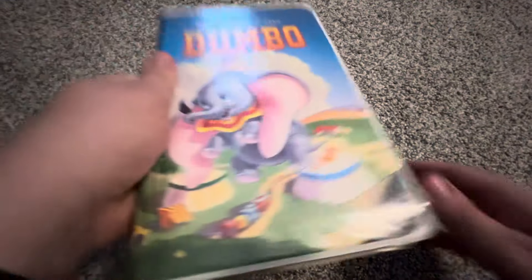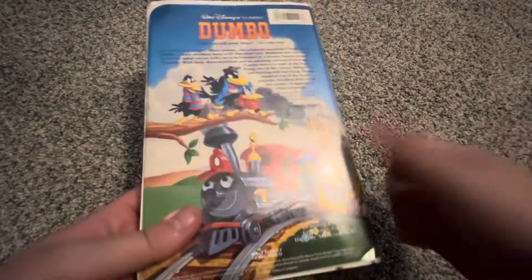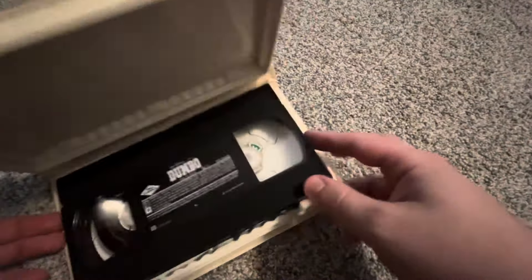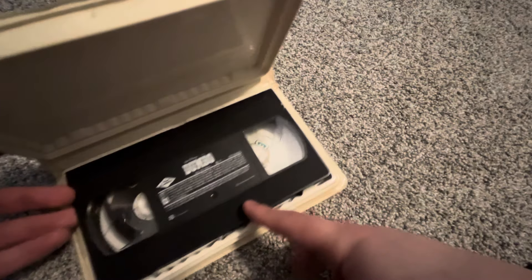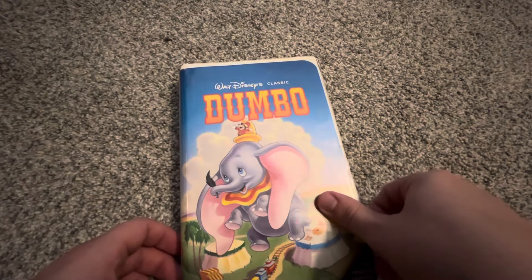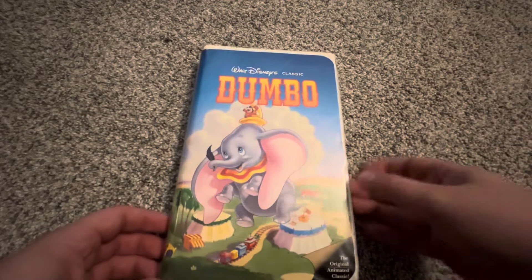Now the 1991 VHS of Dumbo — it has the same flap and case as the '89 tape, but this time with an ink label. Print date is January 10th, 1994. This would have been the first half of '94 — the last time they would be printing this release of Dumbo before swapping it out for the Masterpiece Collection edition, which was being introduced that year after Snow White.